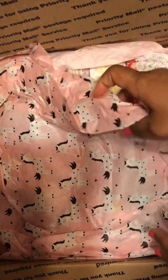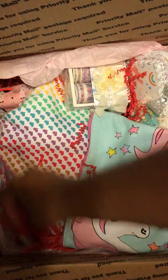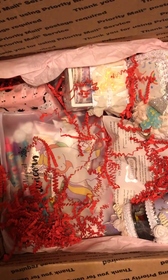Look at this cute tissue paper! I already had to put this box on the floor because it's so big, and now all this stuff is in it. Oh my gosh, I'm so excited.